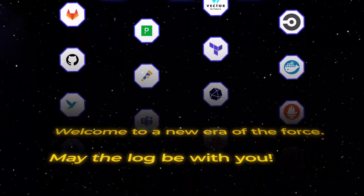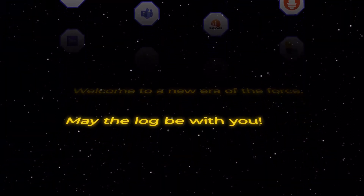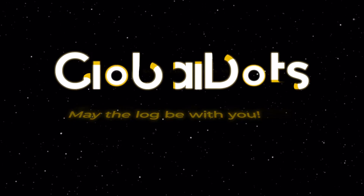Welcome to a new era of the force. May the log be with you. GlobalDots, cloud innovation hunters.